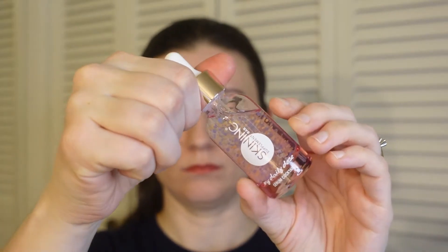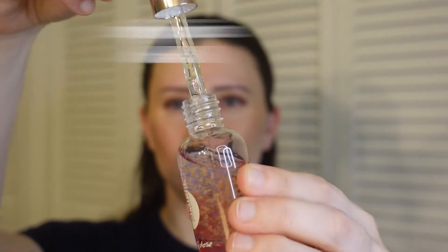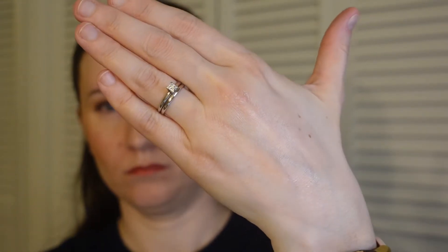Skin Ink My Daily Dose of Uplift. This skin reviving serum with encapsulated collagen, coenzyme Q10, and hyaluronic acid delivers an anti-aging power punch, giving you smoother, firmer, and younger looking skin.